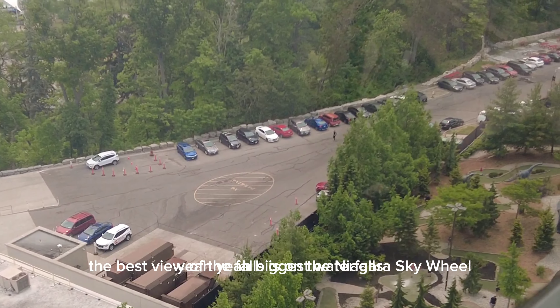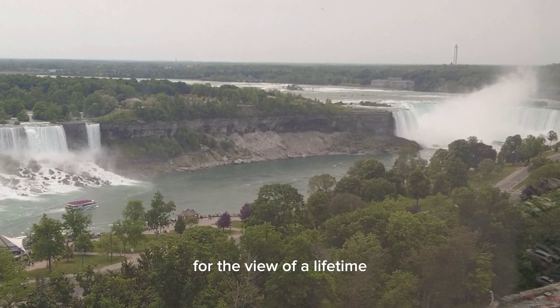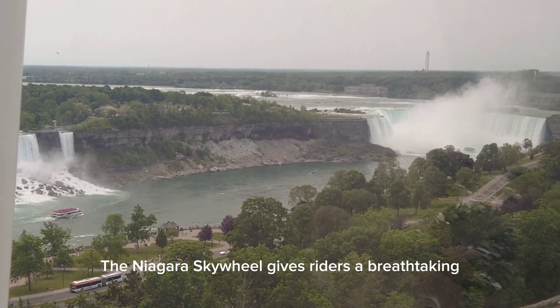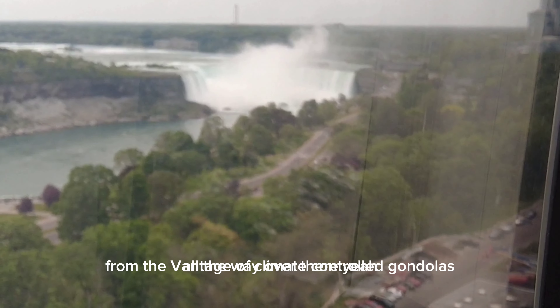The best view of the Falls is on the Niagara Skywheel — 175 feet above Niagara Falls for the view of a lifetime. The Niagara Skywheel gives riders a breathtaking panoramic view of this spectacular natural wonder from the vantage of climate-controlled gondolas.